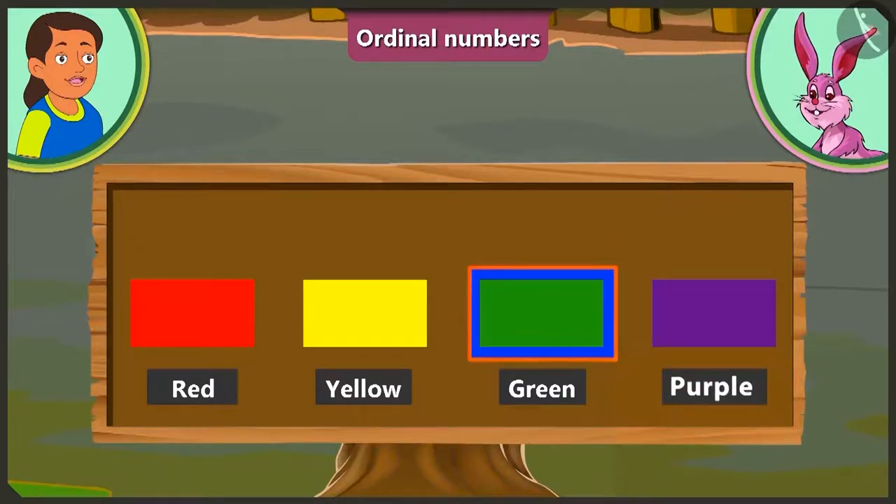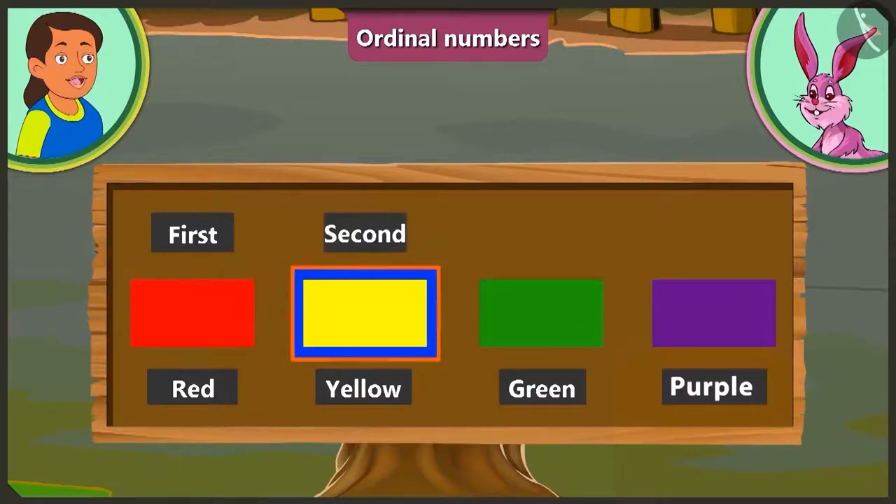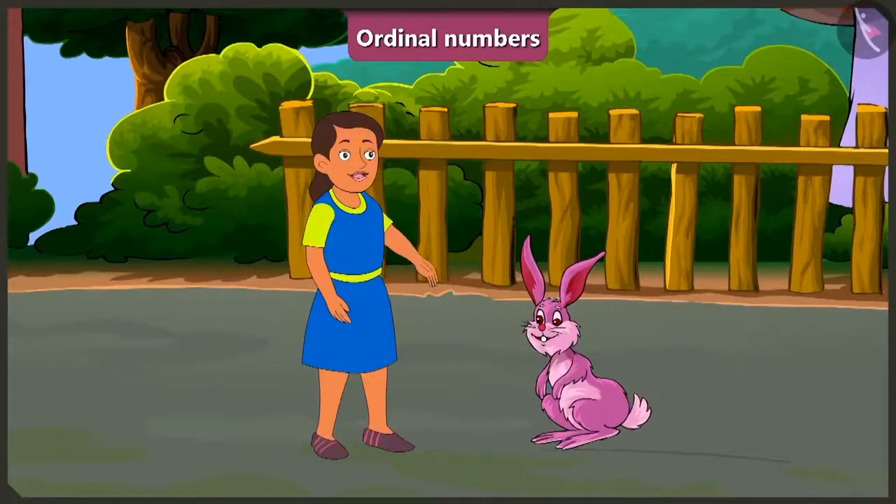Do you mean to say that we have to use terms such as first, second, third, fourth to tell the position of color green? Yes, Bubbly! Ask me more! This is fun! Come on! Let us see a few more examples!